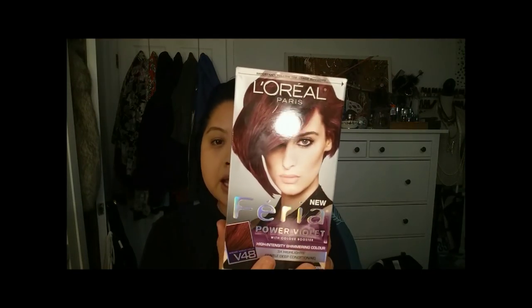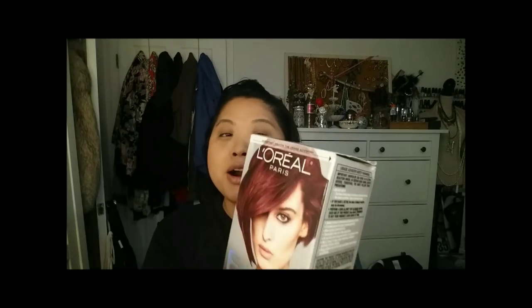The hair dye that I'm using is the L'Oreal Ferio Power Violet in Violet Vixen. I was really intrigued by this color. I thought it looked cool and I'm itching to dye my hair another color. I've just been dyeing it black for the past few times I've dyed my hair, and I think for the summertime I want something new and I've been holding off on using this.